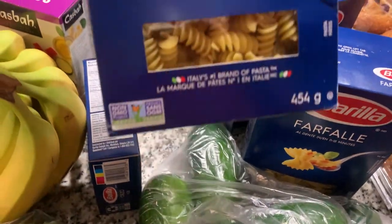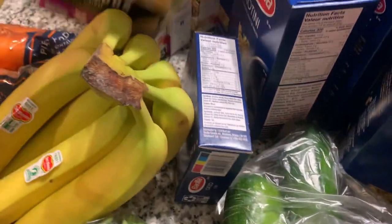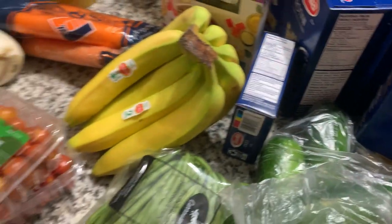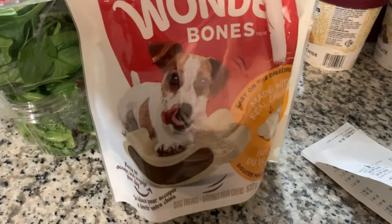My daughter was with me so she picked whatever she liked. We got some couscous — we like it. And that's pretty much it. We also got some treats for the dogs.